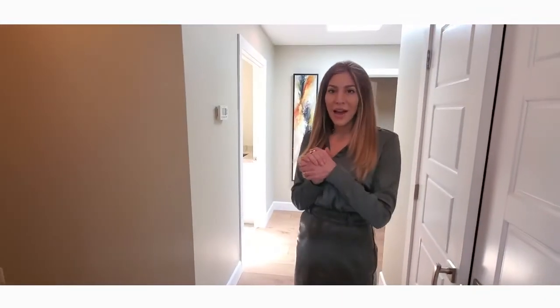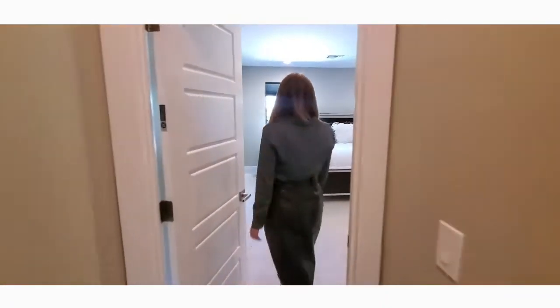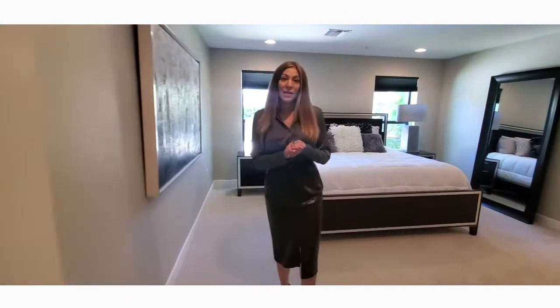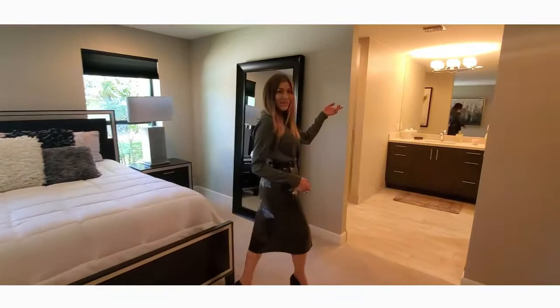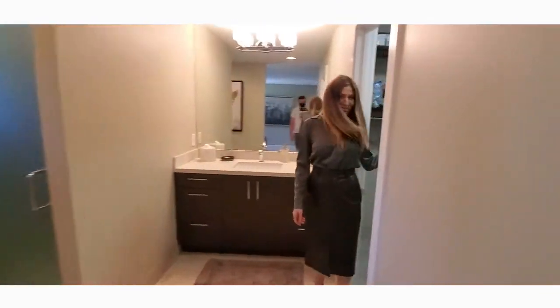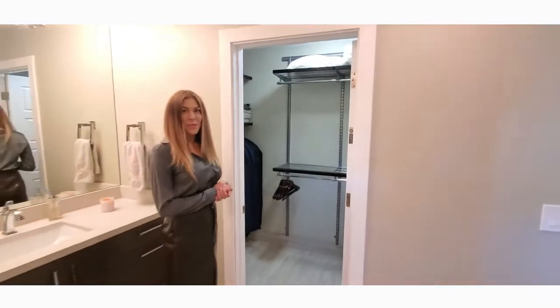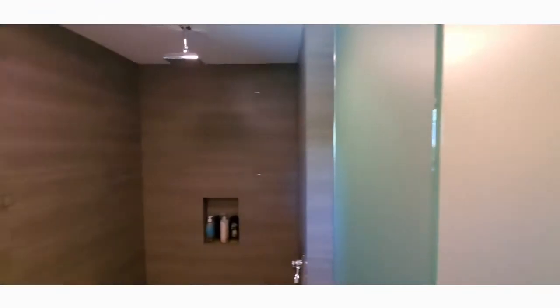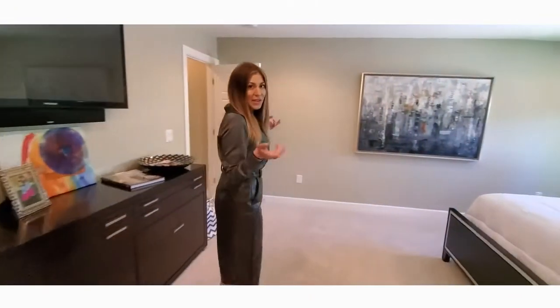Since we are on this side of the house, this is where all the guest bedrooms are. Each guest bedroom has its own ensuite bathroom and a walk-in closet. As you can see, that is a rain shower head up there. The whole house also has recessed lighting.